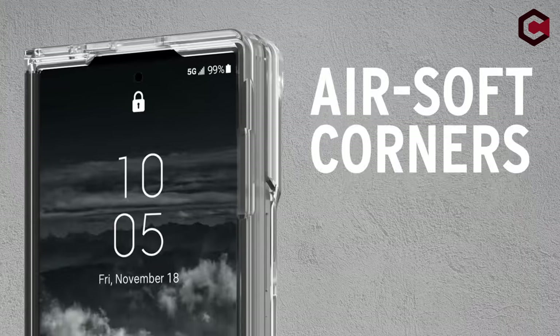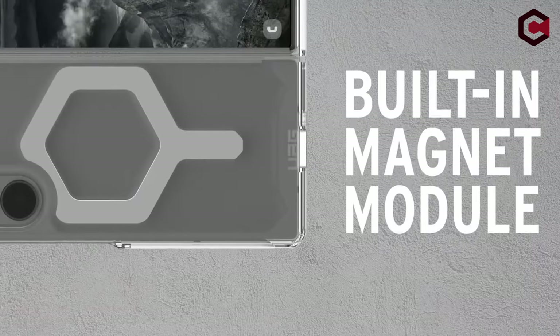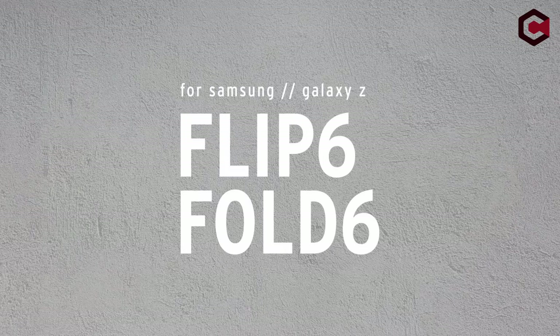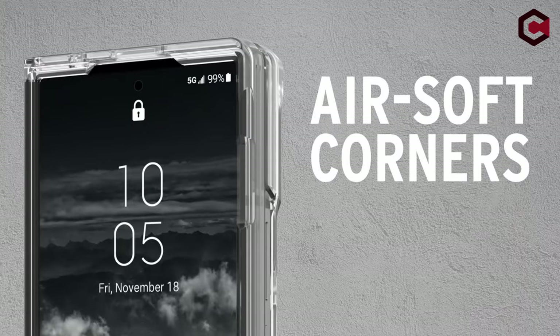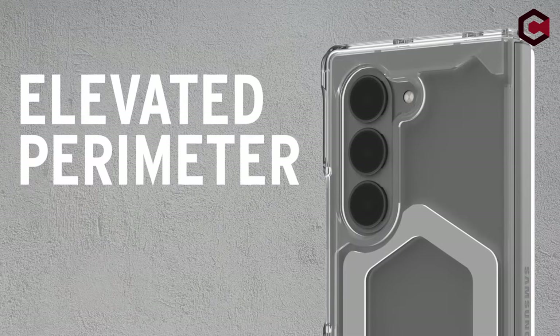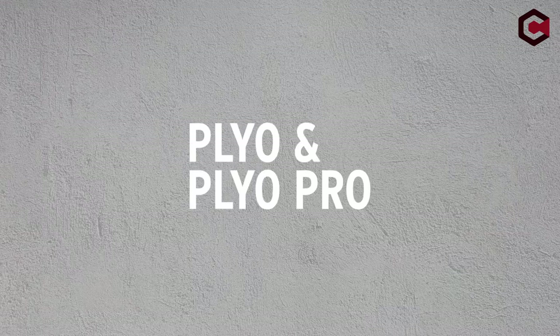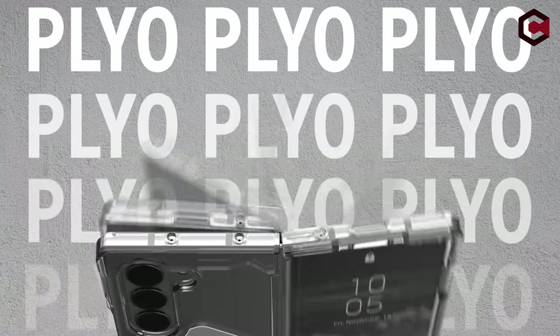The minimalist, stylish design includes a raised screen perimeter and camera bezel to safeguard against scratches, ultra-responsive tactile buttons, and easy access to all ports. The case features an open hinge design for full device functionality and a precise two-piece application that includes adhesive for a secure fit. Note that a break-in period of about three days is recommended for the best fit. Meeting military drop test standards MIL-STD-800 and 10G-516.6, this case provides exceptional shock protection.